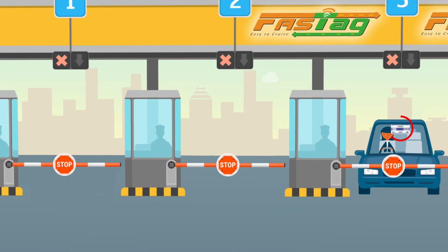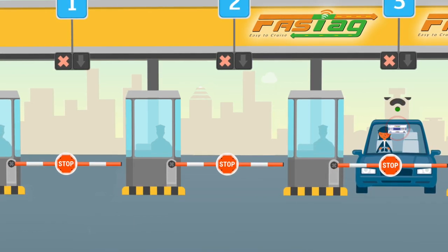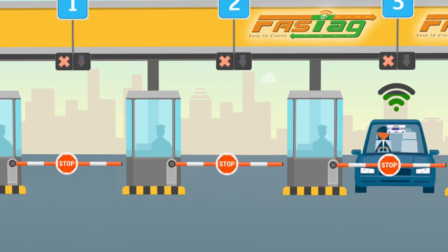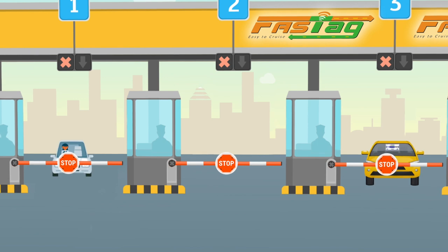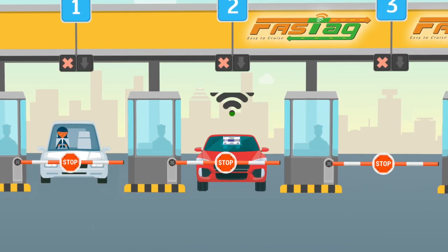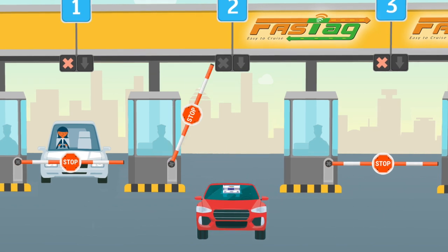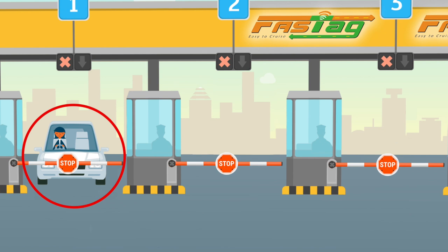The FastTag is a sticker that has an embedded chip and an antenna. It uses radio frequency identification technology to identify the type of vehicle and the status of the tag. The toll is charged to the vehicle based on these details, and the toll charges will be automatically deducted from your bank account. This is faster than paying cash at a toll booth.